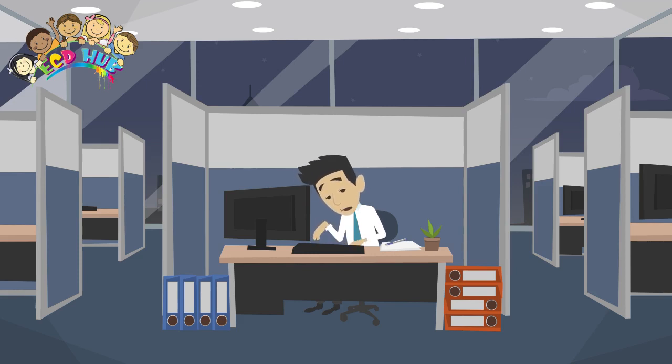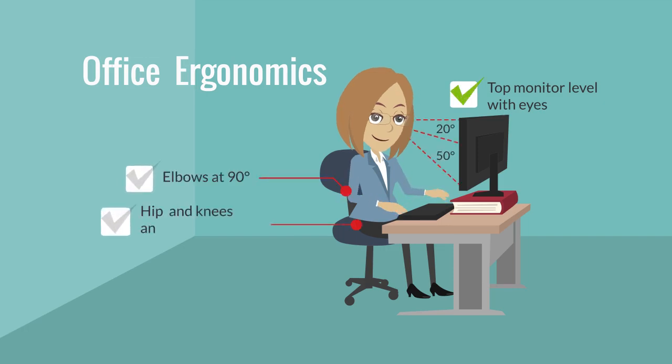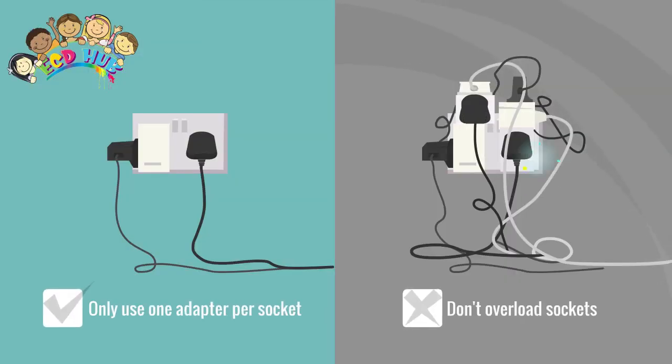Desks are usually a standard height of about 720 millimeters. This is fine for most people, but you should check to make sure that all users can be seated comfortably at a desk of this height. You need enough desk space for your paperwork, the computer and any additional equipment that you need to do your job.